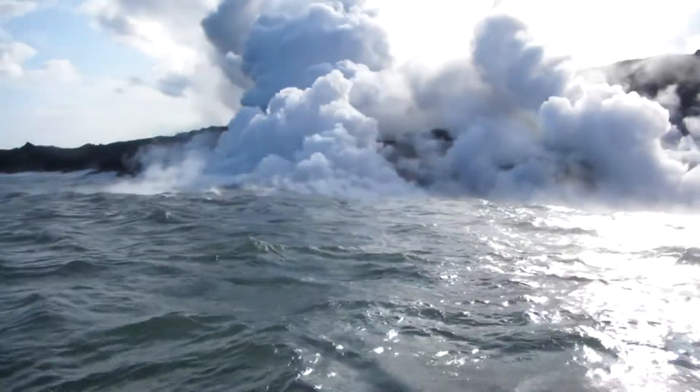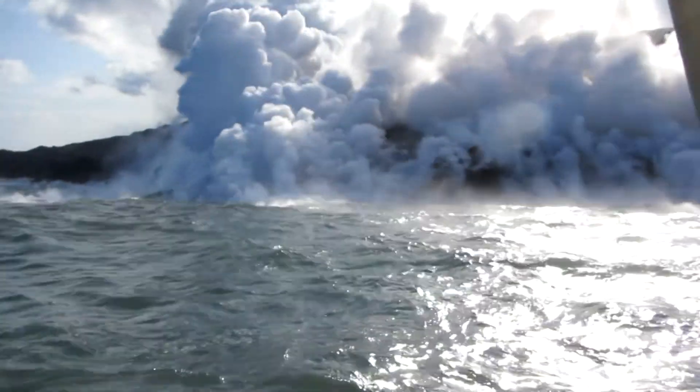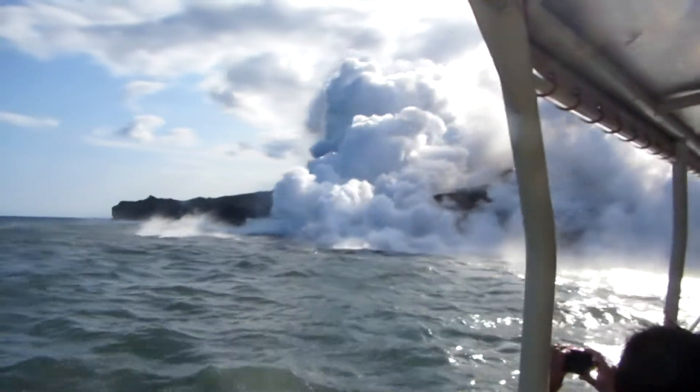Occasionally, solidifying blocks of hot basalt can be seen floating on the surface of the water. These still-hot rocks vaporize the water as it tries to infiltrate the rock's many gas pockets.